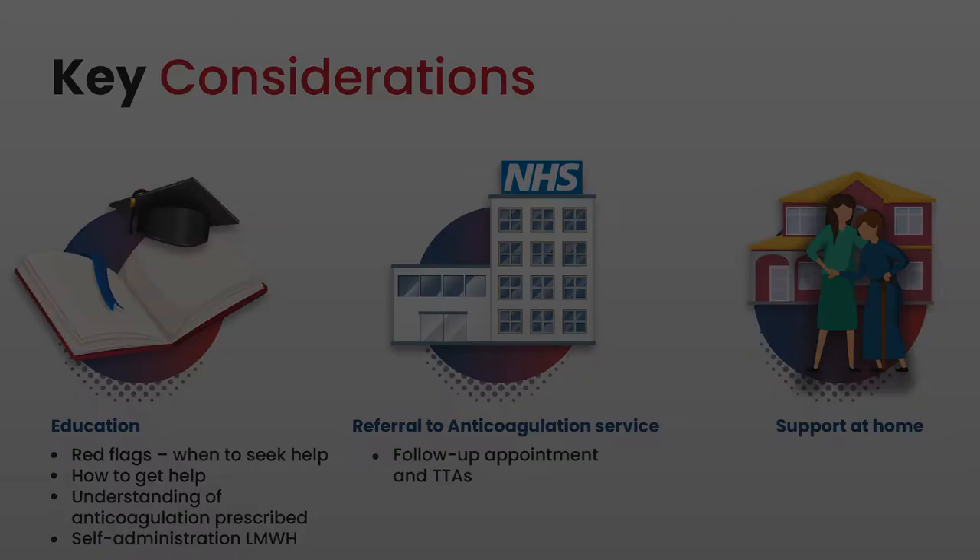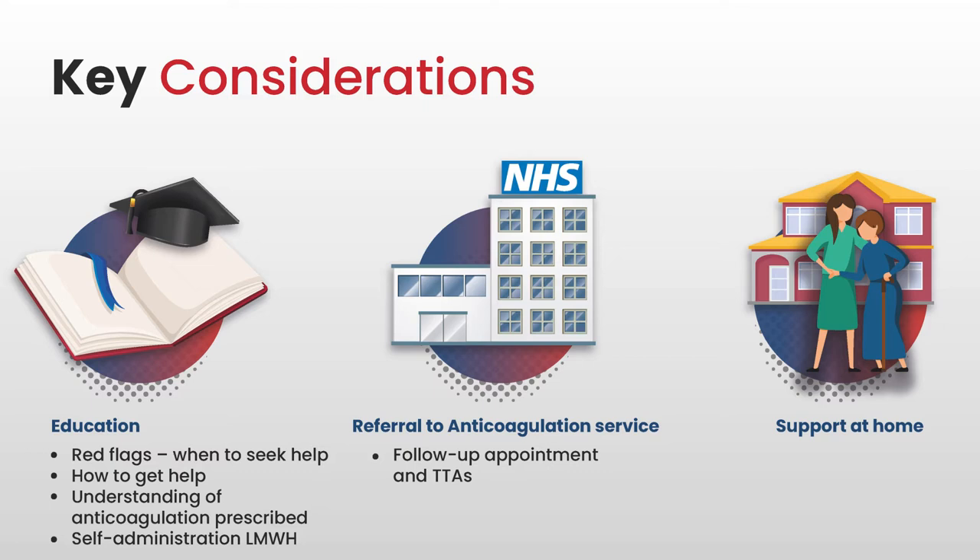When someone is discharged on an anticoagulant, the aim is to ensure a safe transfer to the community. In order to do so, there are some key things that we need to consider, and these are education, referral to the anticoagulation service, and support at home. Nurses need to have this knowledge and understanding in order to be able to share it with the patient, and the three previous films in this series have included relevant information which will help with this.